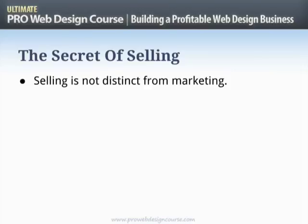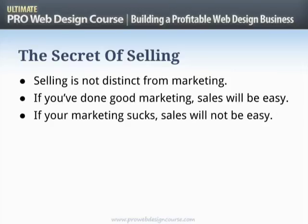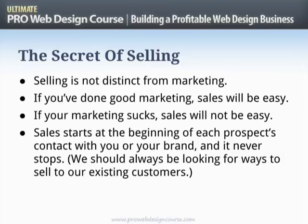To me, selling is not distinct from marketing in pretty much any way. Today we're talking about the process of making a proposal and getting the yes, but that yes doesn't just come from this step. If you've done good marketing, getting the yes will be easy. Sales starts right at the beginning of anyone's contact with your brand and it also never stops. We should always be looking for ways to sell to existing customers — using the 80-20 curve, there's likely a proportion who would be happy to spend more with you.